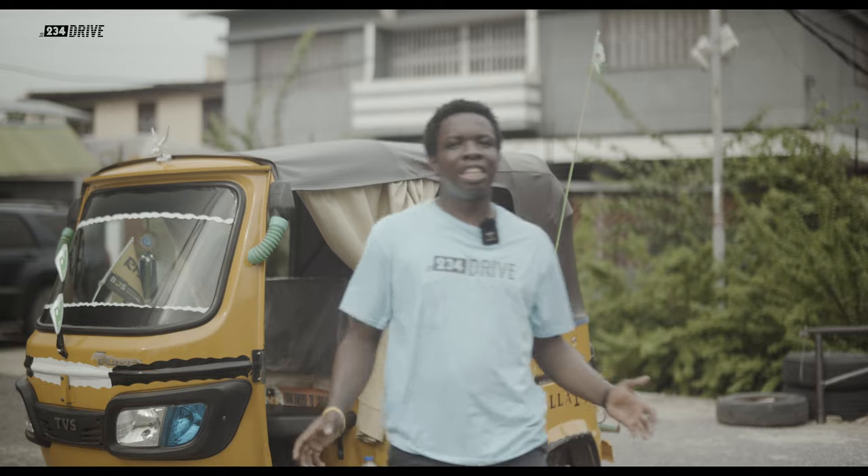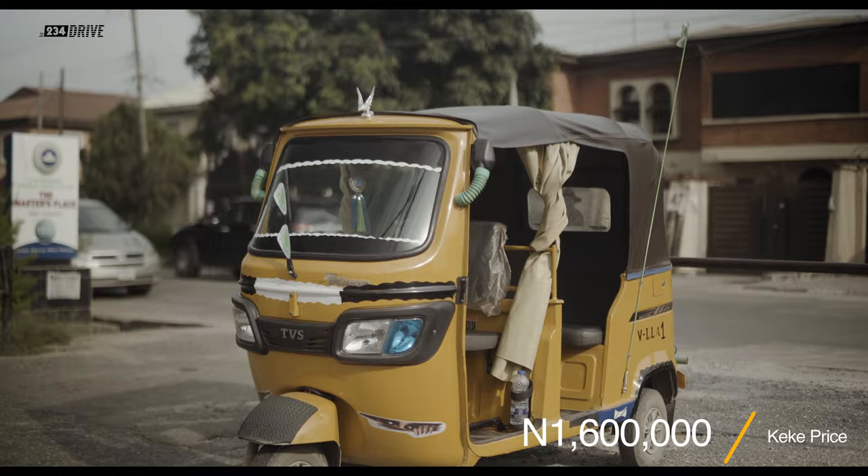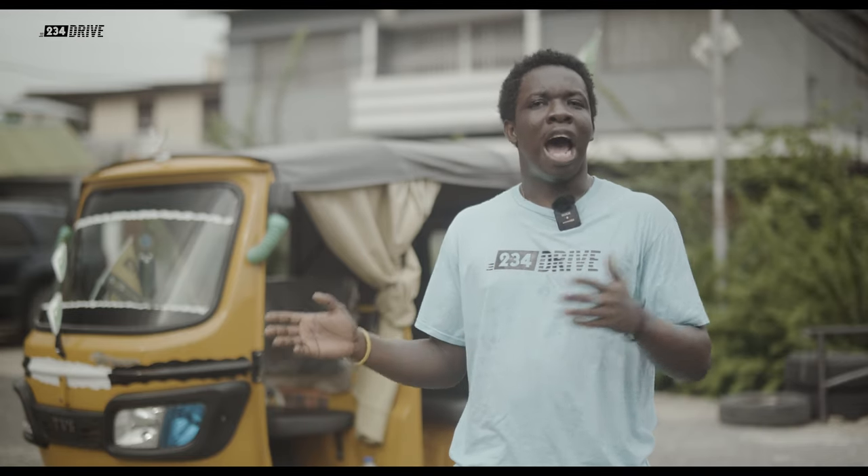In Nigeria today, this keke costs 1.6 million naira averagely. That's the price for a Nigerian used Honda Accord iRobot. Why does the tricycle cost this much and how does it work?